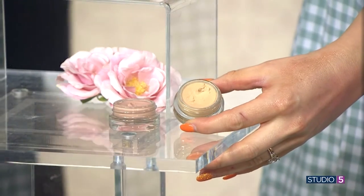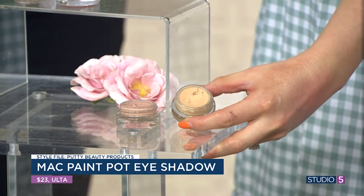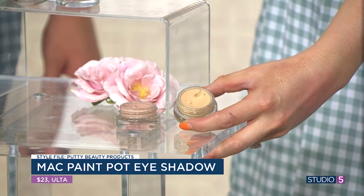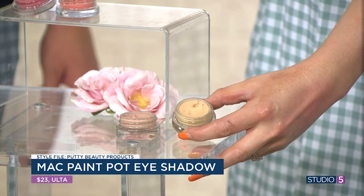Last on the putty favorites list: the MAC Paint Pots. These have been around forever — they are the OG putty. You can use these as a great primer for eyeshadow. If you have a hard time with eyeshadow creasing, these are never going to budge, or you can wear them all on their own. They are like the original putty that we didn't even realize what it was when we were using it. Same thing — scoop it out, warm it up, and apply. For studio lights or outdoor events like weddings and family photos where you'll be sweaty, the Paint Pot is your go-to.